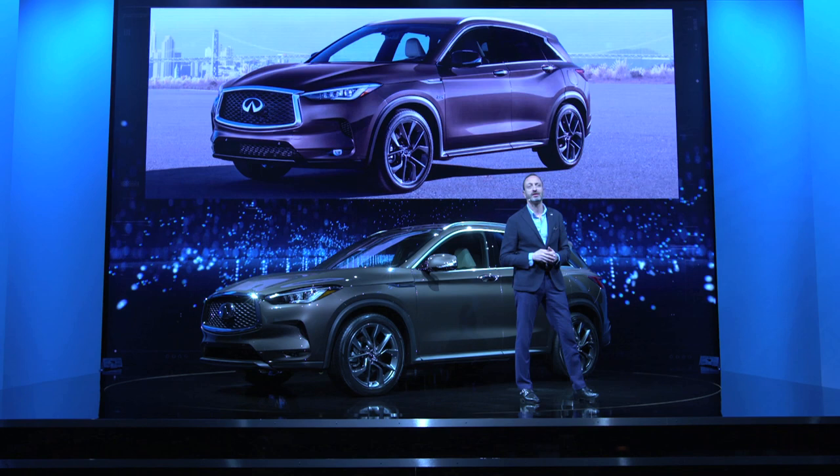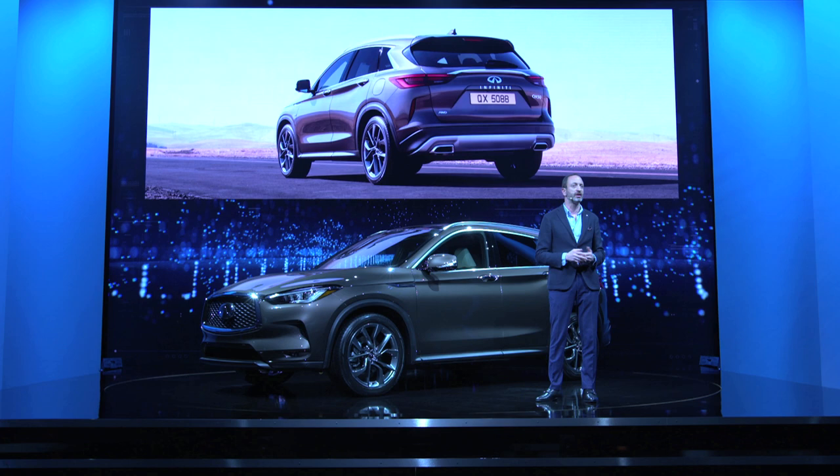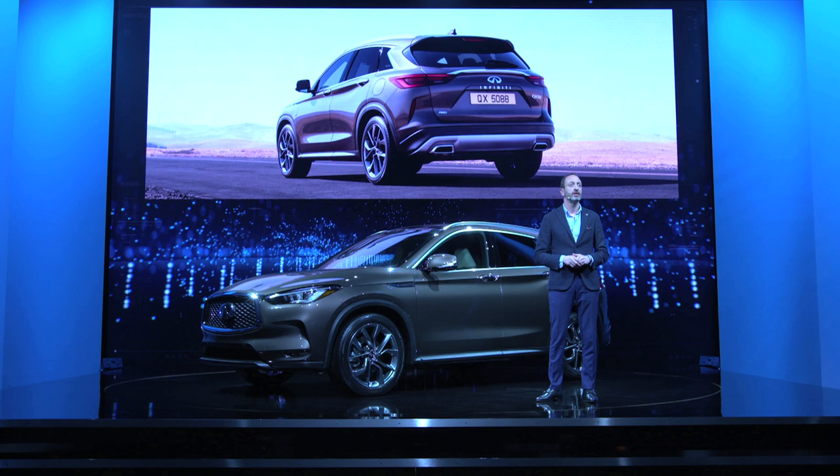The signature Infinity crescent-cut D-pillar and unique tail-lamp graphics create together a powerful statement. The rear has a strong stance and modern, clean, yet sculptural surfaces.